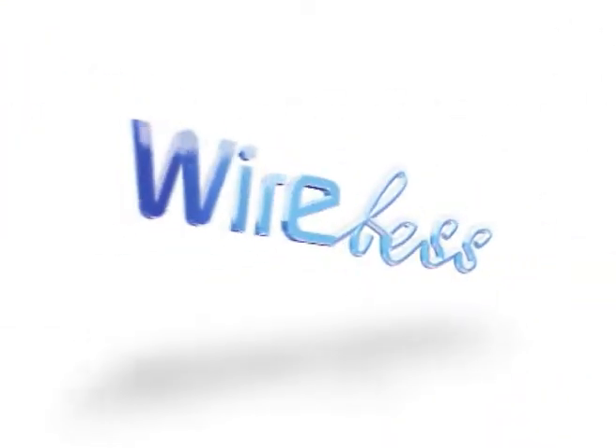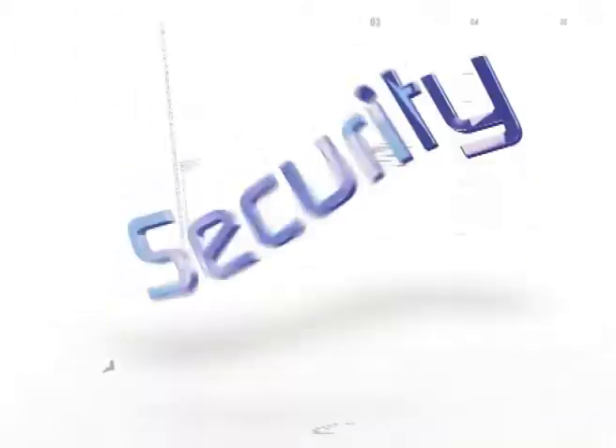Toshiba eStudio is a powerful multi-function device that enables you to effectively distribute, manage and organize your documents using smart advanced technology. As one of the most advanced and innovative digital multi-functional working solutions, Toshiba eStudio targets business process improvements and enhances productivity at work.